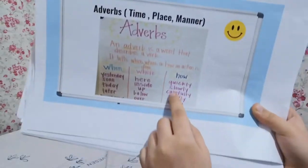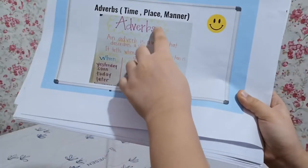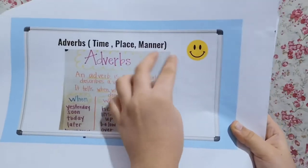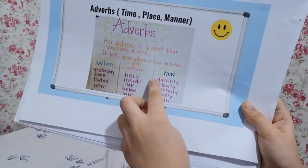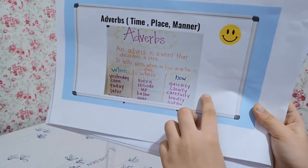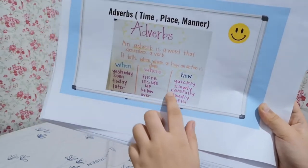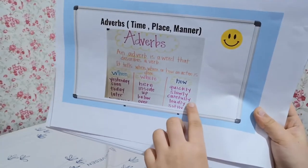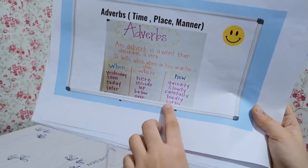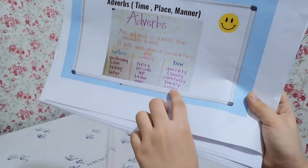How is the adverb of manner. How quickly do you run? How slowly do you run? How carefully do you skate? How loudly do you shout? How softly can you sing?